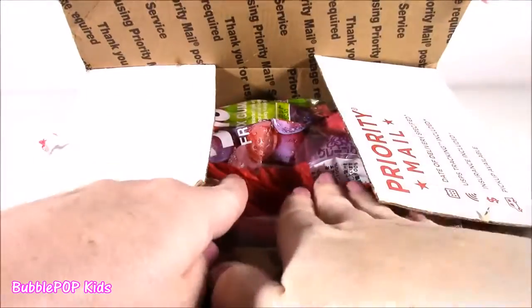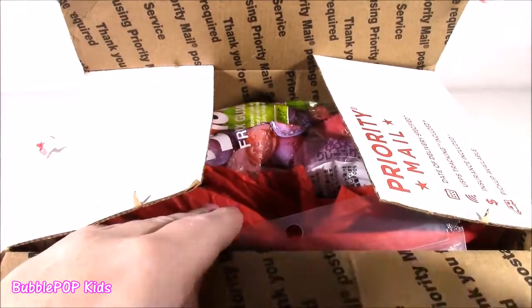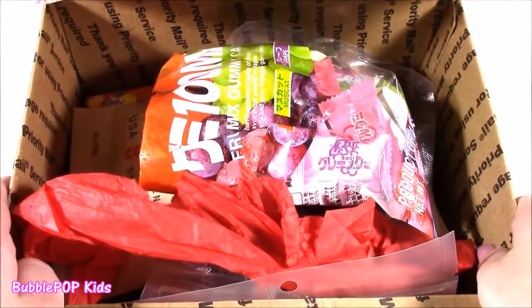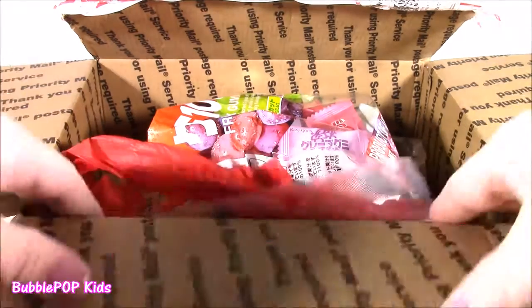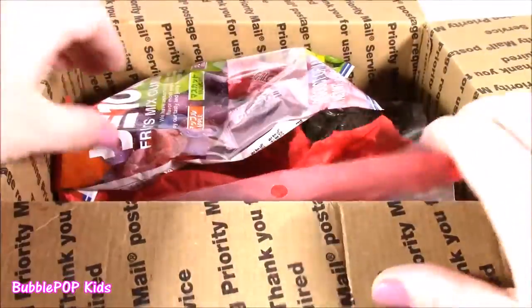So exciting! I love opening up these surprise boxes, whether they have makeup or candy. When you sign up at BowCandy.com, I think you can either sign up for snacks and candy or just plain old candy. I think I signed up for both. It's time to release — let's see what's in this box of goodies!